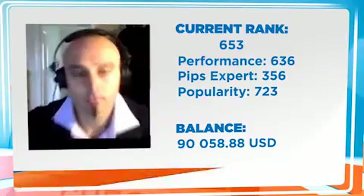Our first guest to the contest checkup this week is located in the UK. He'll take us through his strategies for manual trading. Metacore, over to you.